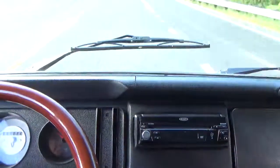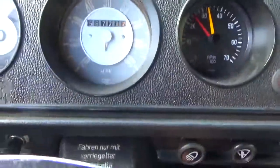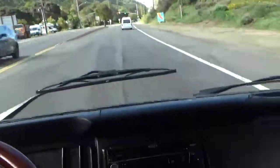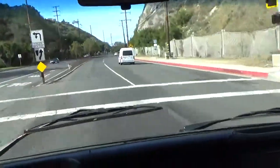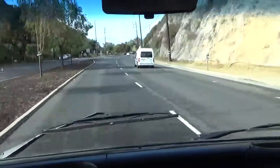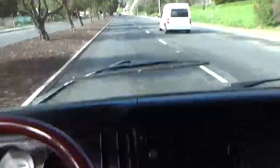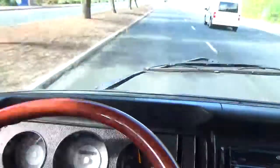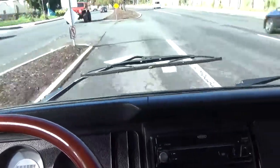We're in third gear and it pulls really nice. I'd call this a freeway flyer gear — appropriate for freeway speeds. The speedometer does not appear to be working but the tachometer does; I'd guess we're going 45 to 50 miles an hour. Silky smooth, really nice. Plenty of power, brakes are nice and straight, stops nice and straight.